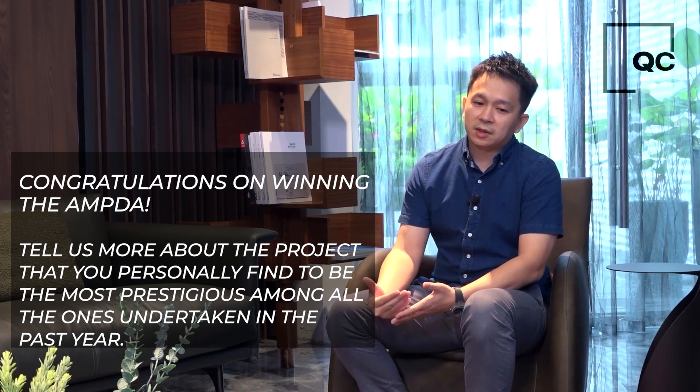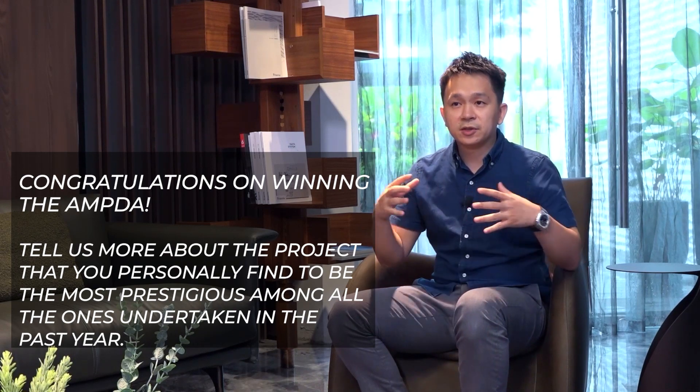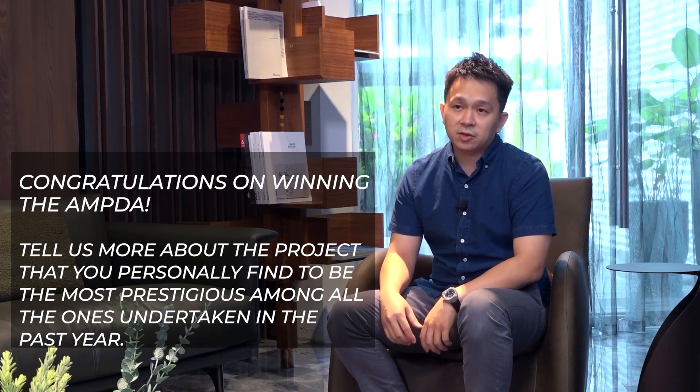The challenge is to strike a balance between the contemporary design that we want to infuse into the heritage building, because it's actually a pre-war building — it's a mansion.